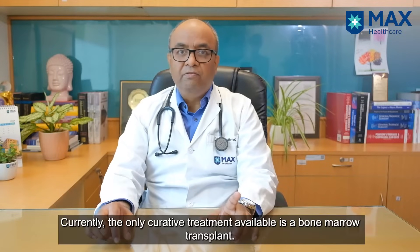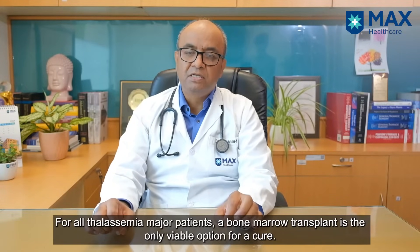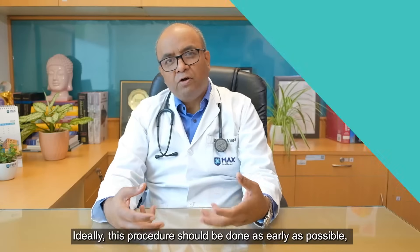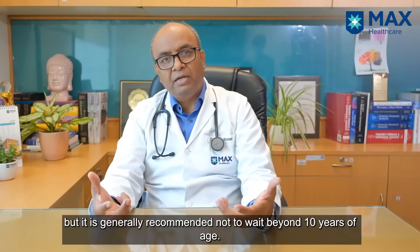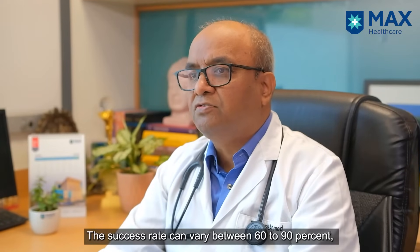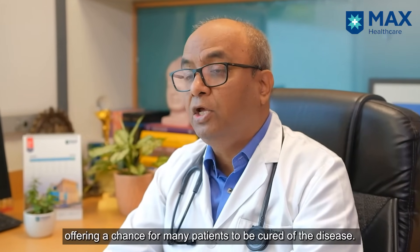What about the cure? The only curative treatment to date is bone marrow transplant. All Thalassemia Major patients can only be cured through bone marrow transplant. What is the ideal age for this? Earlier is better, but ideally not more than 10 years of age. The success rate can range from 60 to 70 to 90 percent of patients being cured of the disease.